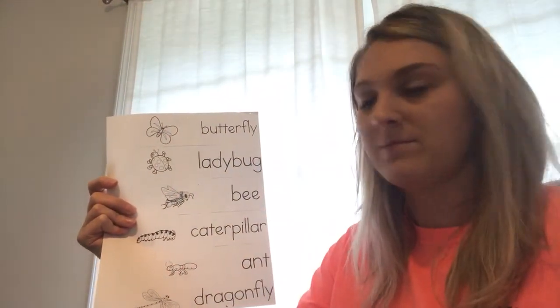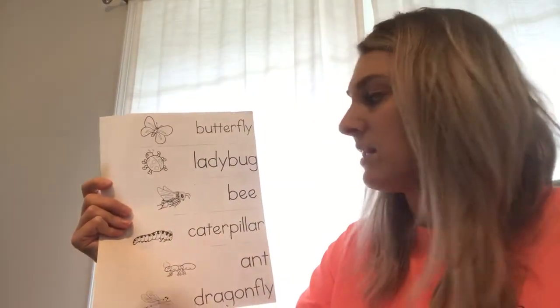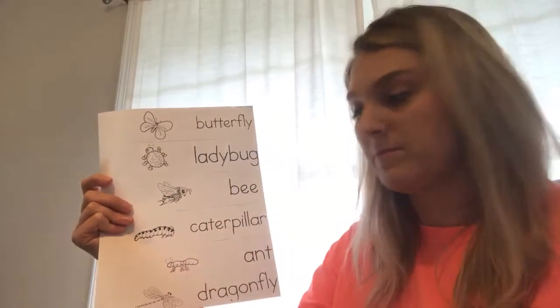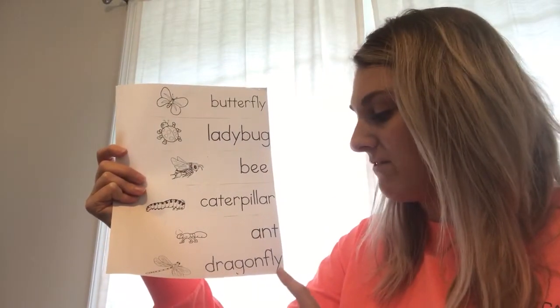Butterfly. Ladybug. Bee. Caterpillar. Ant. Dragonfly.